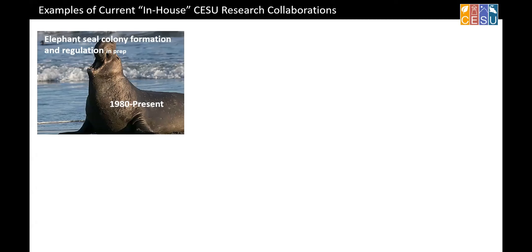Elephant seals — the male you're looking at is probably 4,500 to 5,000 pounds. These populations were thought to be extinct about 100 years ago. Now they've come back and there are over 300,000 in the Northeast Pacific. We're trying to understand how populations are spreading and what triggers new colony formation based on environmental conditions and how crowded the beaches get. With 300,000 of them hauling out on beaches, it's becoming a human-wildlife management question.